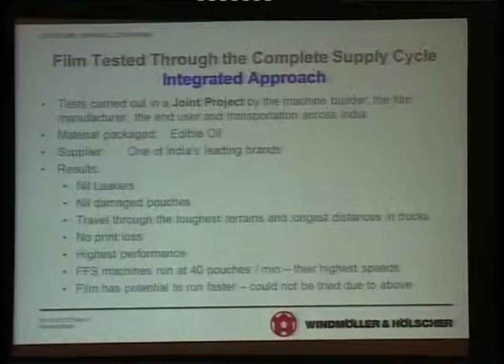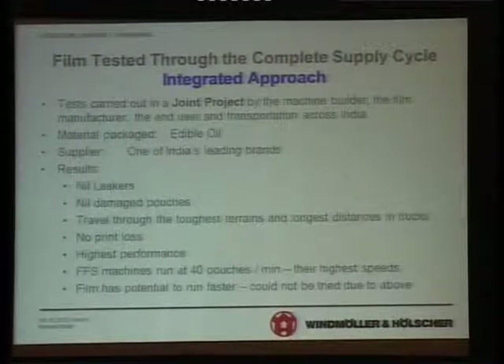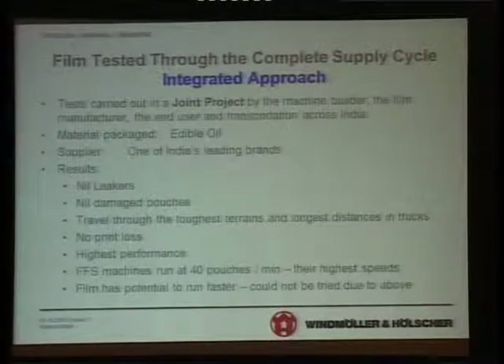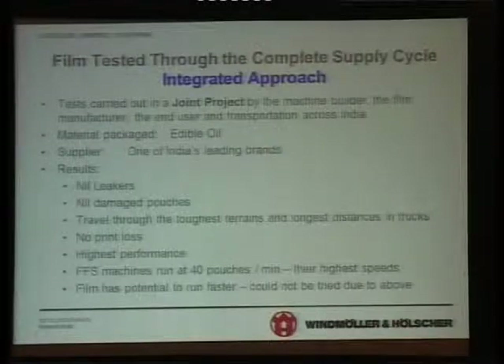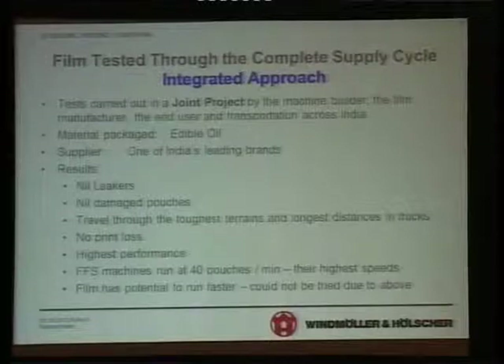This study was conducted in India with the largest single producer of edible oils in the country, and this was truly an integrated approach. The test was carried out in a joint project by the machine builders, the film manufacturers, the end users, and transportation across India. The material packaged was edible oil. The supplier was one of the largest brands in India. The result: no leakers, nil damaged pouches.